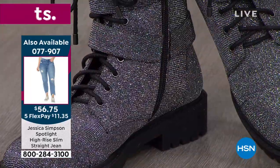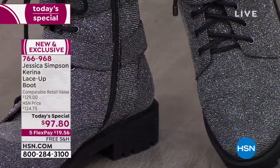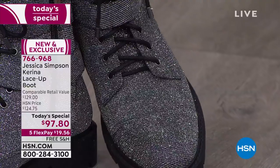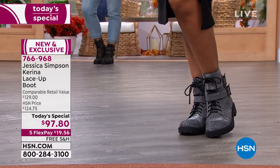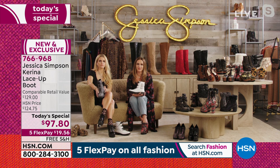How does the gray look on camera to you girls? So great! It's really beautiful material, looks amazing, and it goes with anything. You can wear it with all kinds of things — dress it up, dress it down, with long dresses. Long skirts with combat boots right now — everybody's doing that. It's an easy go-to, and all you have to do is unzip them, put them on, and zip them back up.